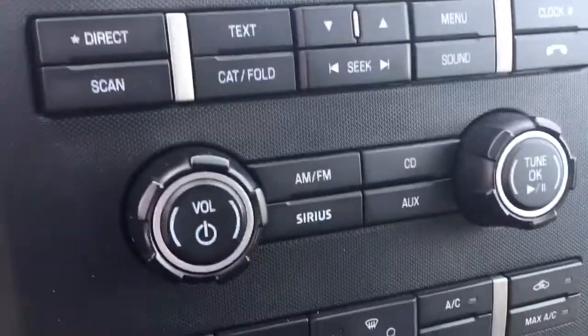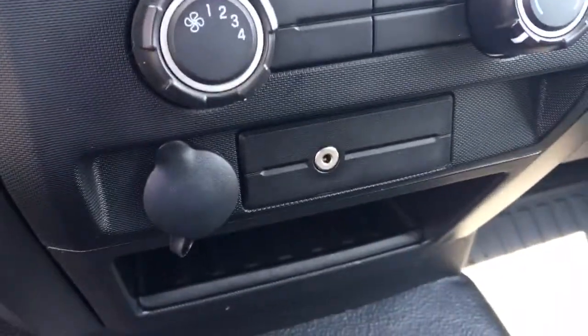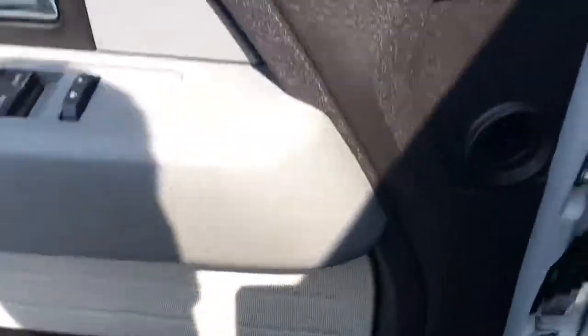Goes down the road great too, really goes down the road nice. There's the 4x4 switch, AM/FM CD, satellite radio, Sirius radio, climate control, auxiliary input, power outlet. We have the books. It's just ready to go — see the keyless entry.